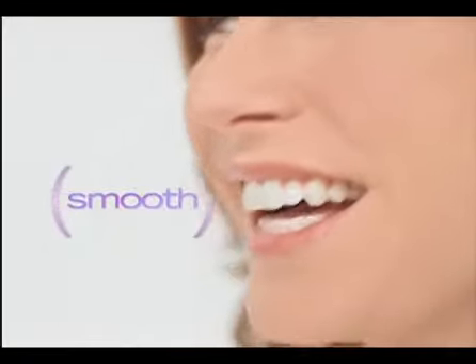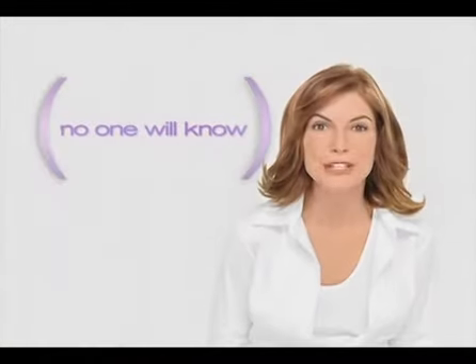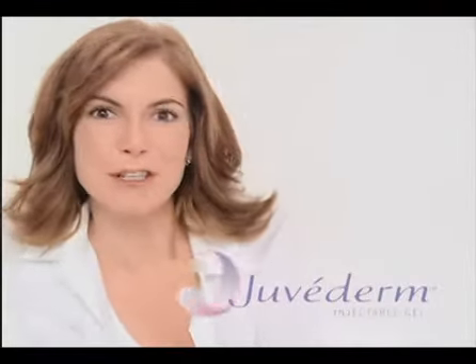Smooth, natural — everyone will notice, but no one will know. Ask your doctor about Juvederm.